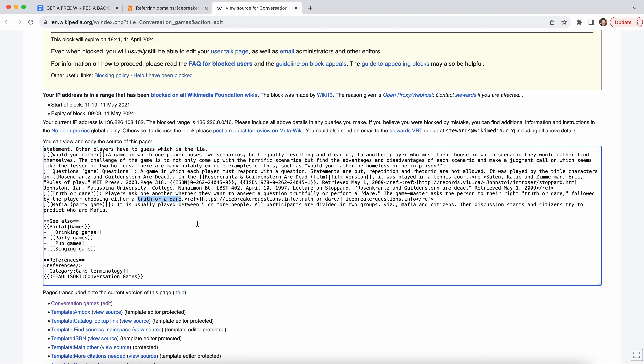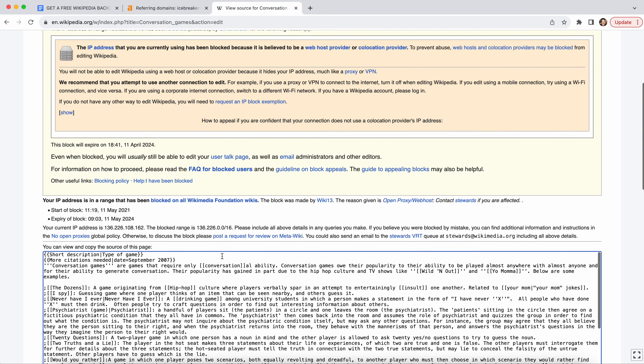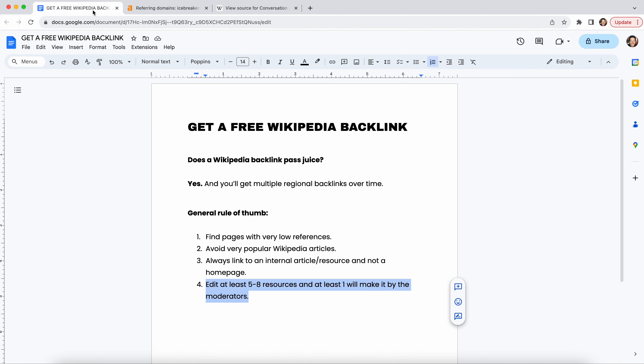You can use Google to find pages. Just Google a particular keyword and include Wikipedia as your source. You're gonna get a free backlink from Wikipedia and you should be good to go. Remember to do five to eight of them, and at least one will make it past the moderators if you follow these rules.